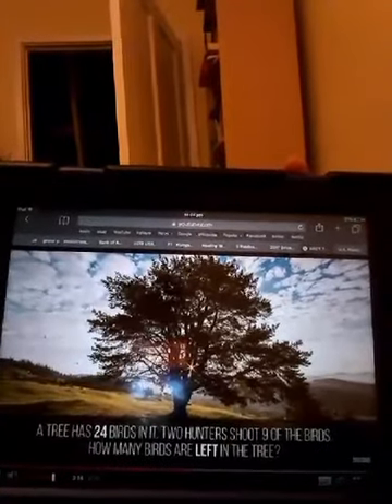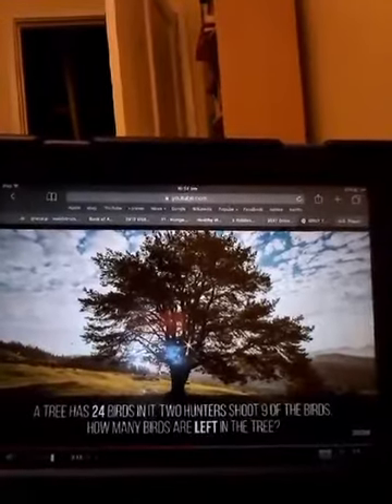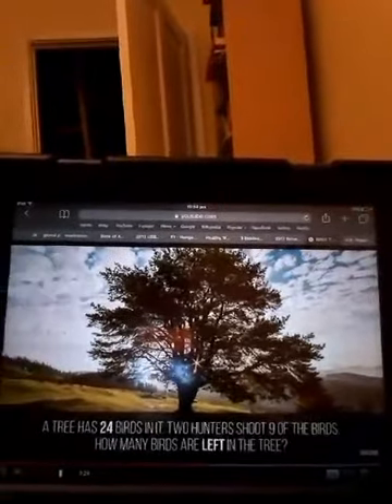Question 10: A tree has 24 birds in it. Two hunters shoot nine of the birds. How many birds are left in the tree? Probably none — the gunshots scared the rest away. None.